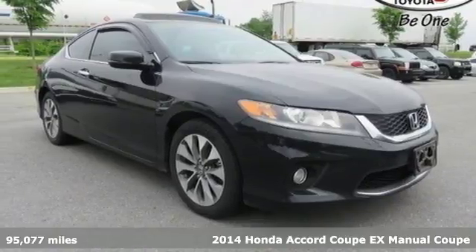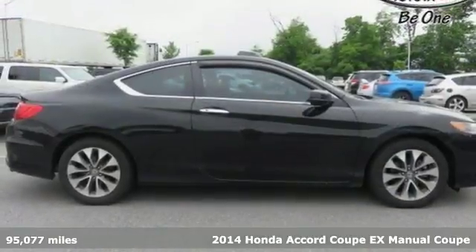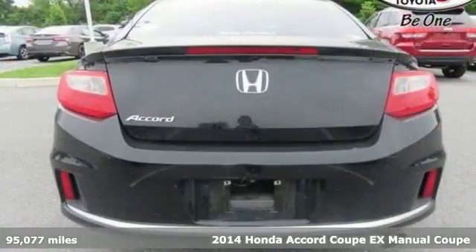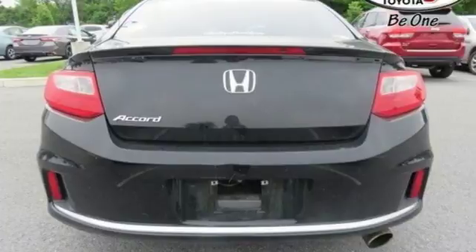Here's a 2014 Honda Accord Coupe. Honda made no compromises with this luxurious and practical Accord. It boasts an impressive list of features like these.